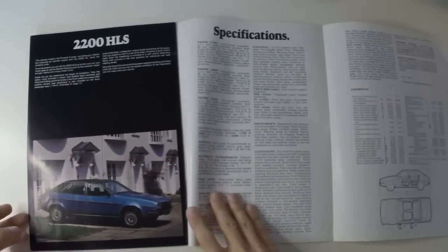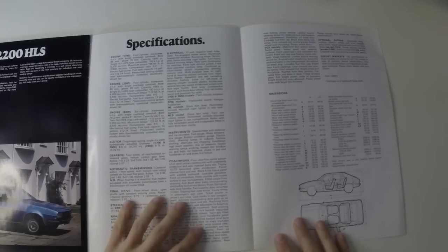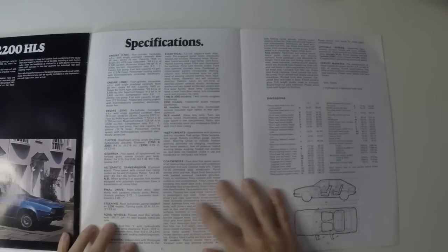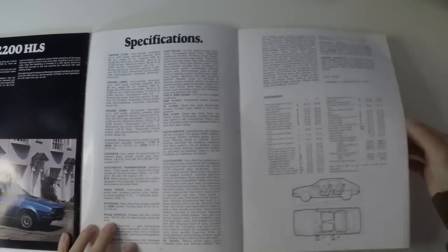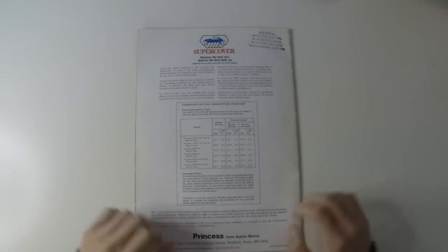Here are the specifications — just pause the video if you want to read any of them. On the back, an advert for Supercover and the rather disappointing fuel economy figures. Again, this is not an Austin Princess, it is a Princess from Austin Morris.